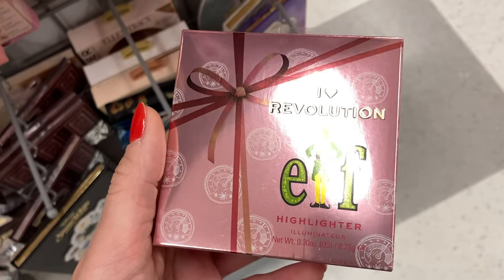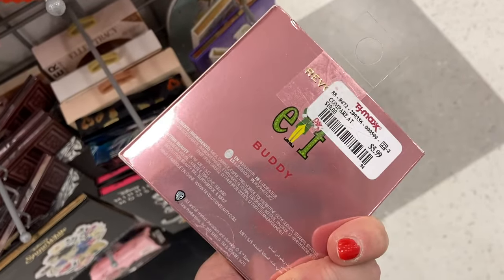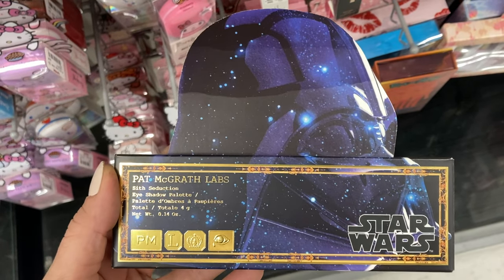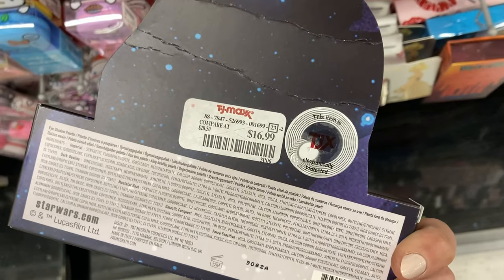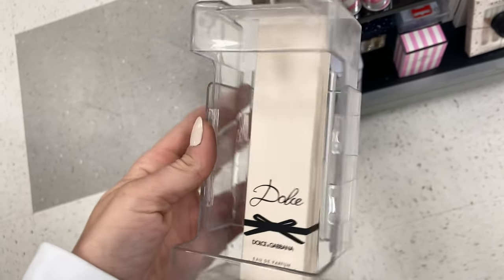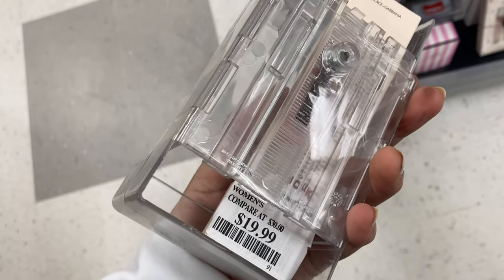This is popping back up — the Revolution and Elf Collection highlighter. This thing is gigantic, by the way, and it's here for $5.99. And then more from Pat McGrath from the Star Wars Collection — this is the Sith Seduction Eyeshadow Palette for $16.99. A couple of perfumes popping up — this is the Dolce by Dolce & Gabbana Eau de Parfum. This is a rollerball, actually, here for $19.99.